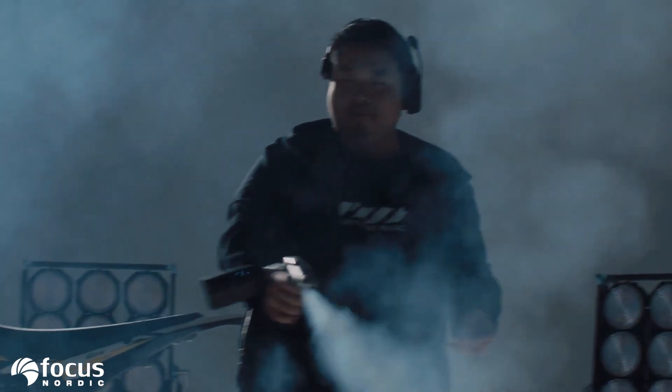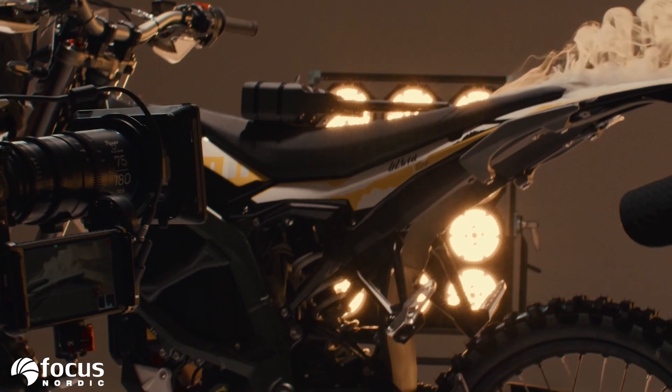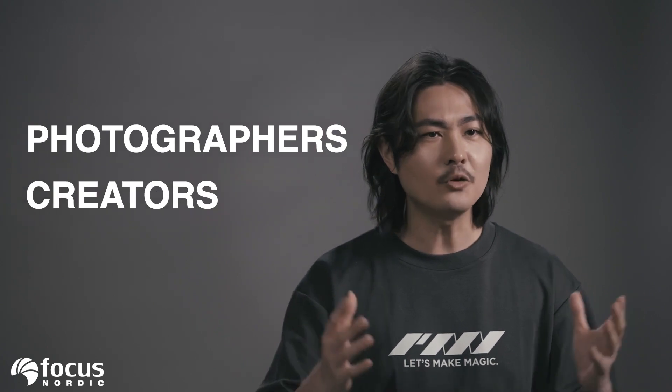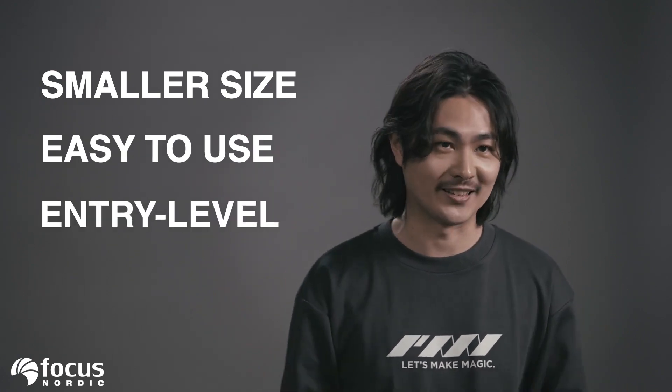This is the revolution we started two years ago. We created the Smoke Genie to be a powerhouse for filmmakers — those who need reliable, all-day performance on film sets. But there's another group: the photographers, the creators, those who want the same magical fog effects but in a smaller, easier-to-use, entry-level form factor.